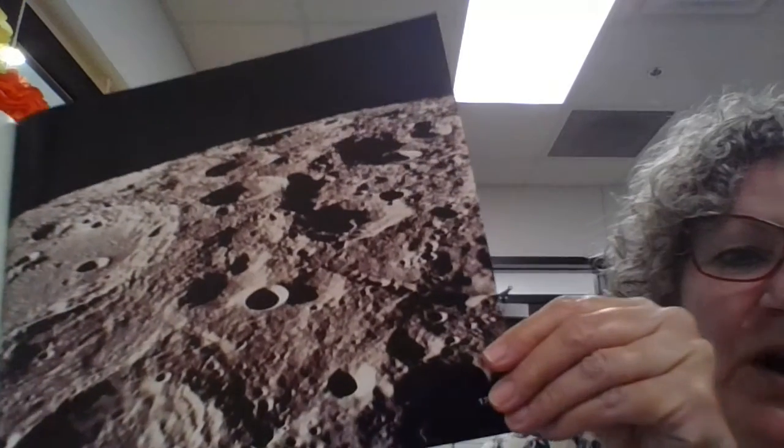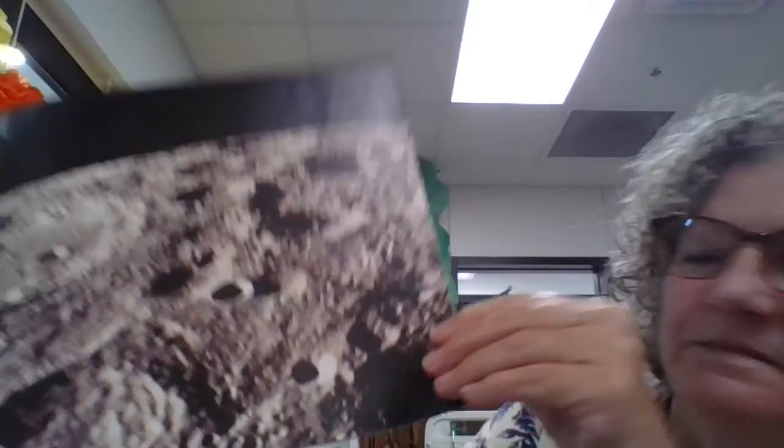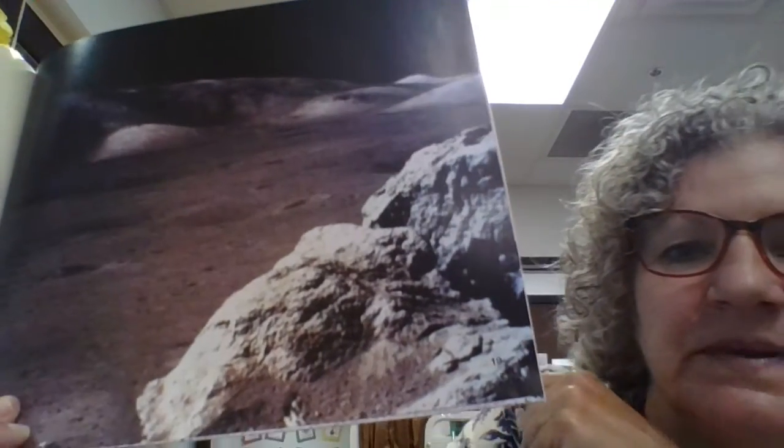Do you think it would be easy or hard to walk on the surface of the moon? The moon is not like earth. The moon has no air or water. The sky is always black.